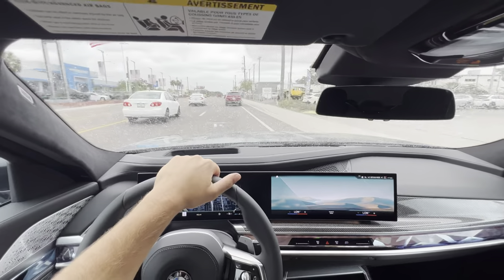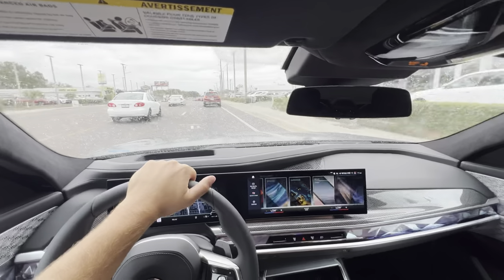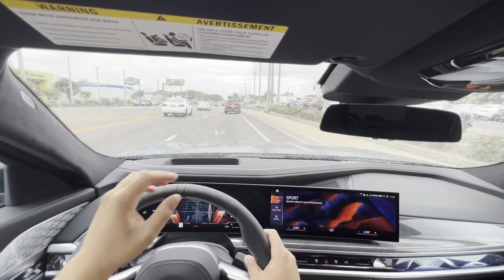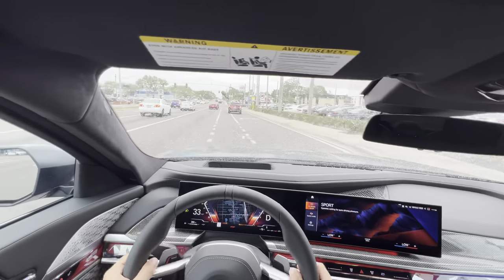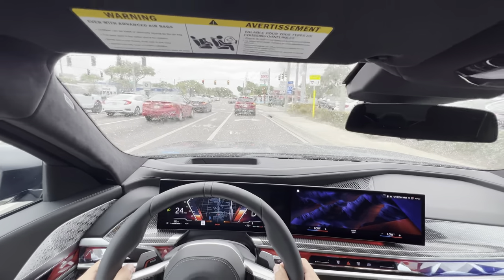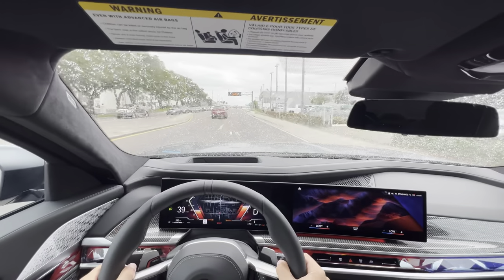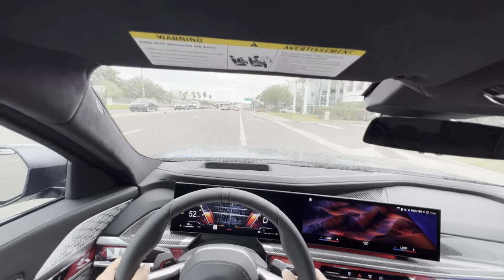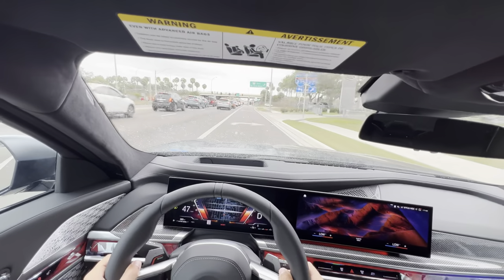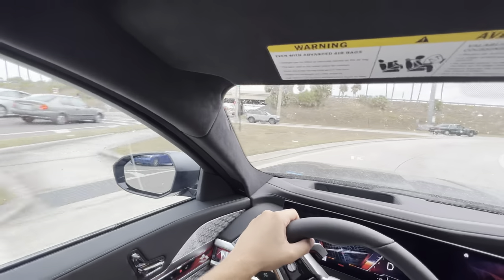We'll throw it into Sport mode and see what changes. The power is limited for the first roughly 290 miles of this vehicle's life for the break-in period. But in Sport mode the steering immediately feels heavier, the vehicle downshifts automatically, and even with the power limited it still feels very strong. The steering feels excellent.